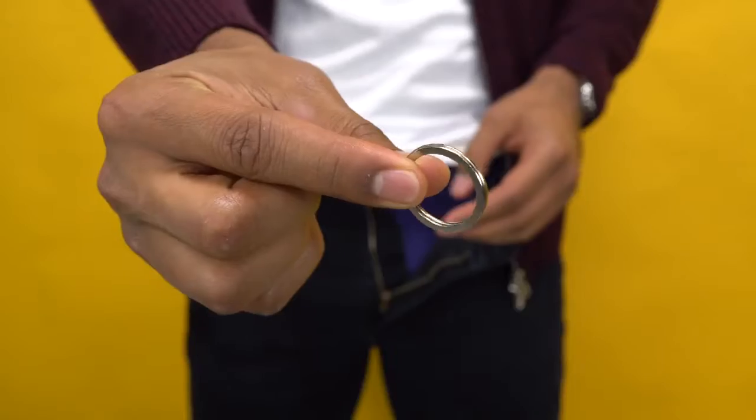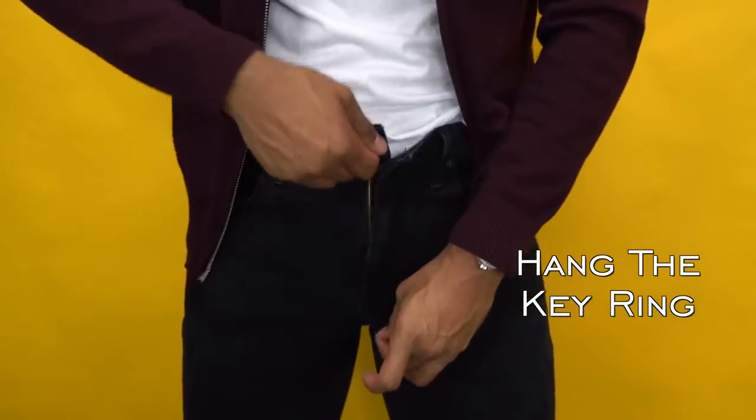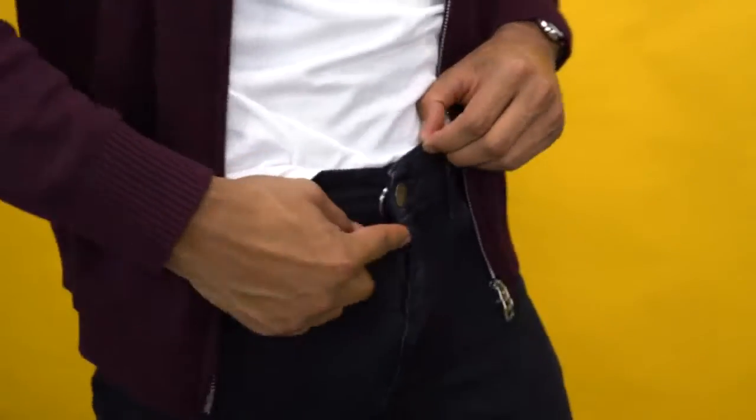For the second situation, if your fly is always coming down, grab a keyring. Put it through the zipper and once you reach the top, hang the keyring on the button. Then button your pants and that zipper is not going anywhere.